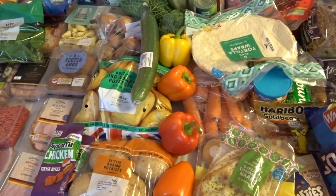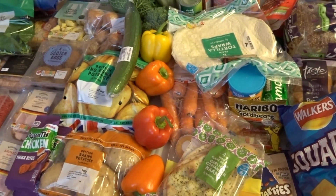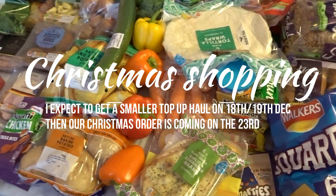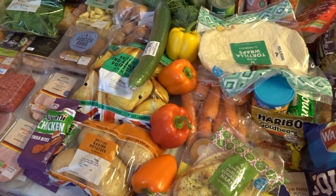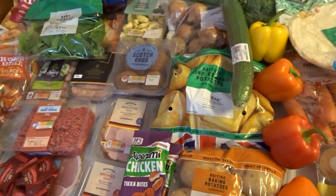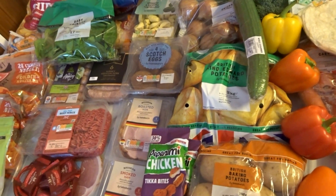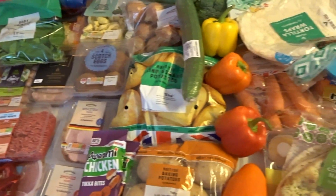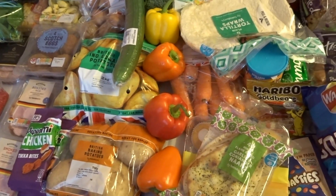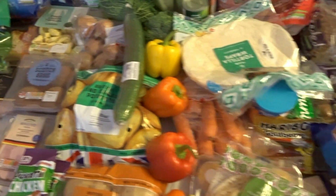I think this is going to be my last big shop before Christmas, because I'll be getting my Christmas shopping on a different day to usual. That week I'll probably get a really small shop at the end of the week before Christmas — I haven't really decided yet. I just know there won't be an upload as usual on the Tuesday before Christmas, but I will record my Christmas shopping and get it up on the 23rd or 24th of December for you.